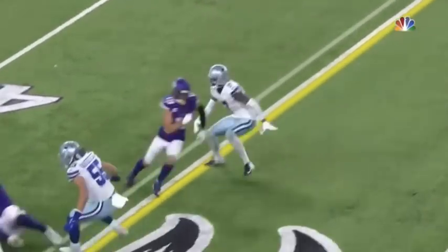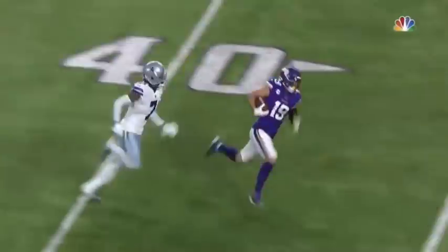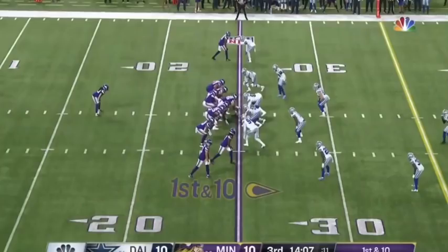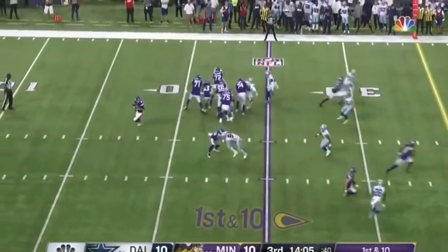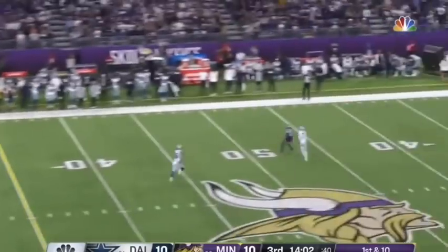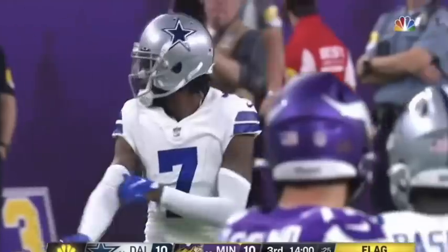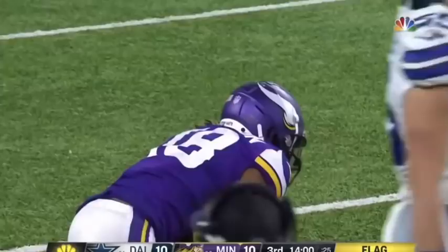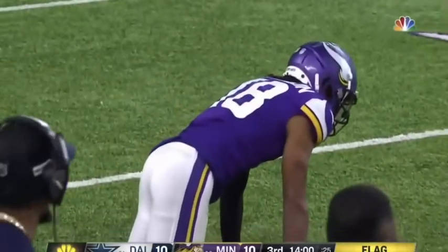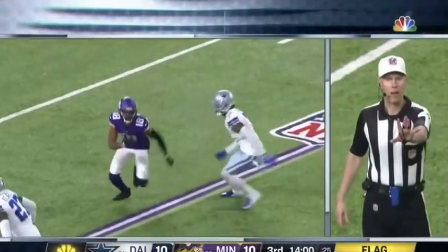All season, if you run an in-breaking route against Trevon Diggs, you can guarantee that his eyes are going to be in the backfield. He's going to undercut the route, get his eyes in the backfield, and try to make a play on the ball. It works on some occasions, but there are also other sides of the coin where he just gets beat — and that's why over the course of the season he gave up a lot of yards.